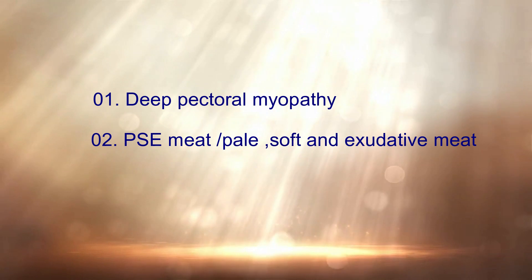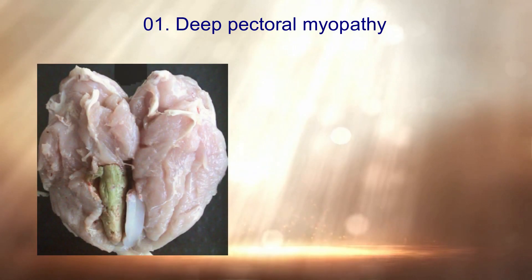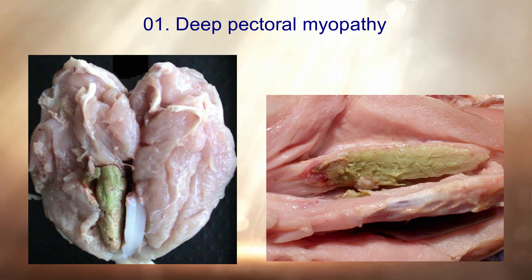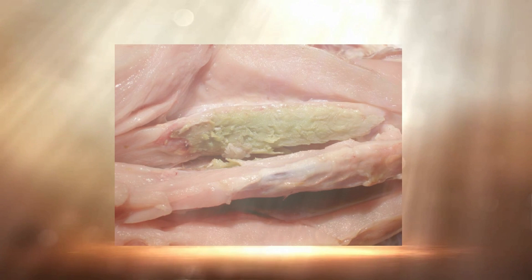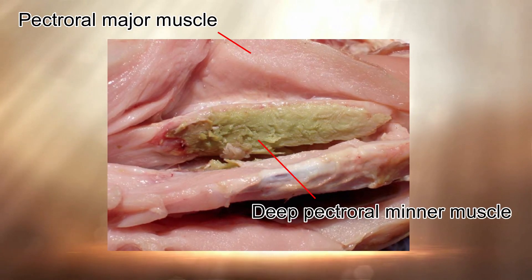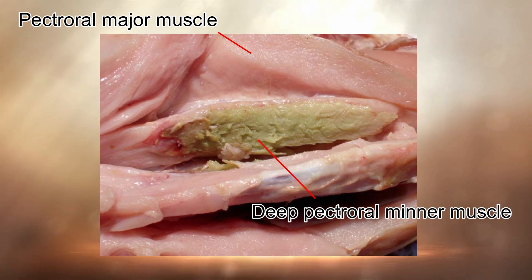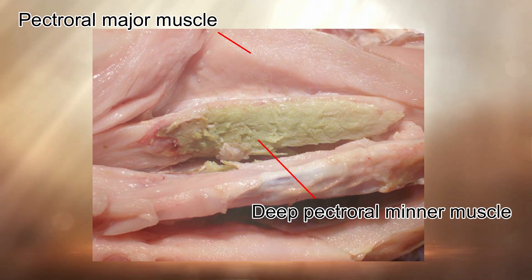The first issue is deep pectoral myopathy, the second is PSE meat, and the third is intramuscular connective tissue defects. Deep pectoral myopathy is common in birds selected for breast muscle development. The breast muscle has two main parts: pectoral major muscle and deep pectoral minor muscle. In this condition, the pectoral minor muscle cannot develop well — it becomes woody, hard, and yellowish.